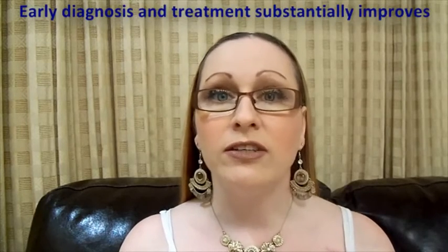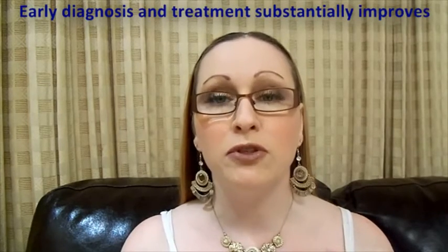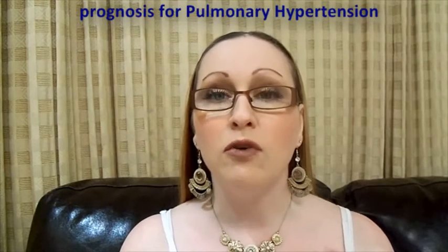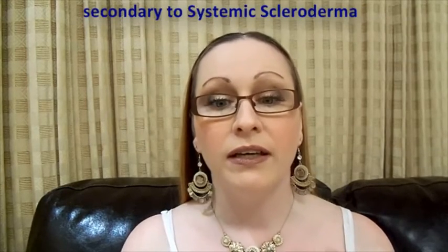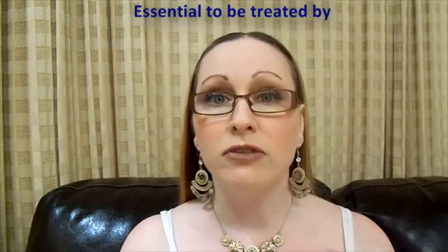Early diagnosis and treatment substantially improves the prognosis for pulmonary hypertension secondary to scleroderma, which is why it's important to be treated by a recognized scleroderma expert. Presented by Amanda Thorpe on behalf of the non-profit International Scleroderma Network at sclero.org.